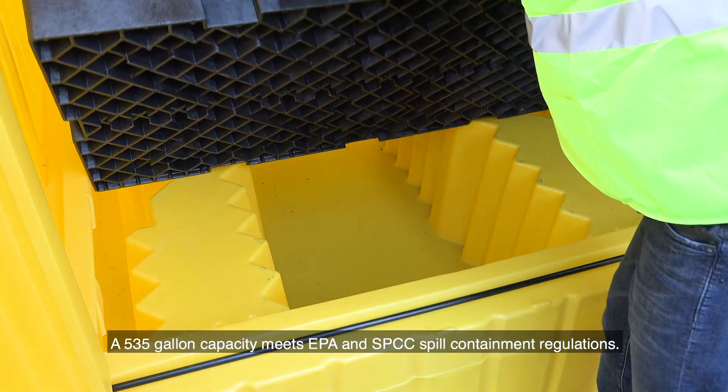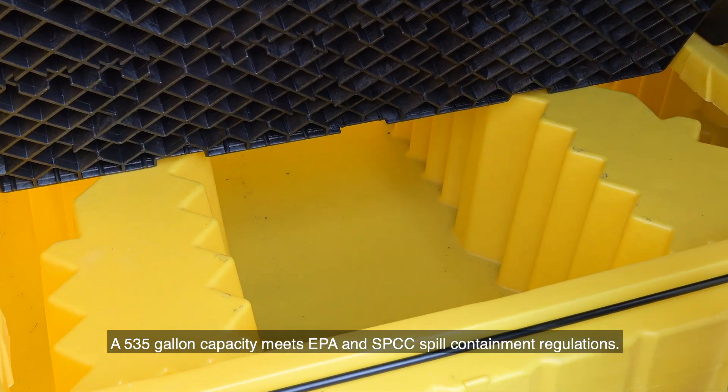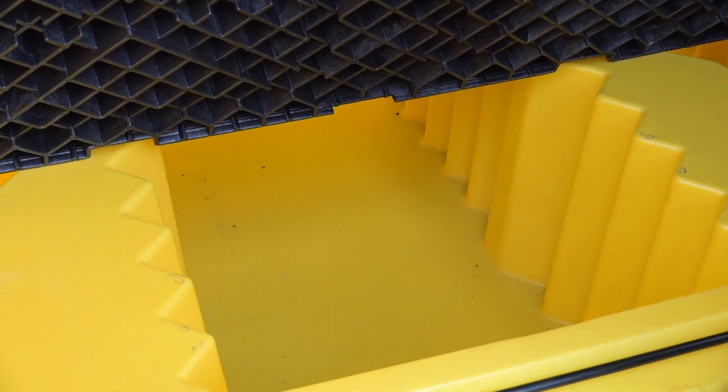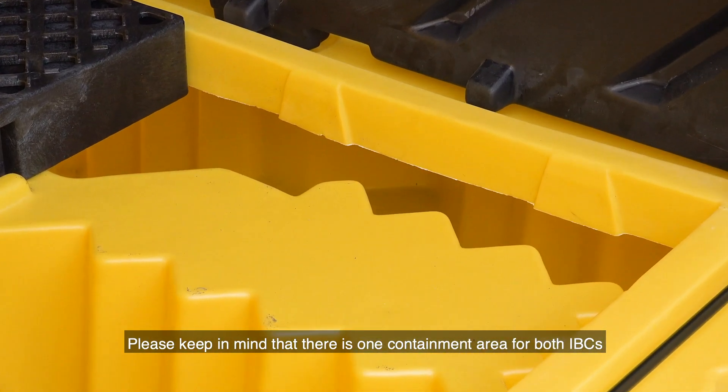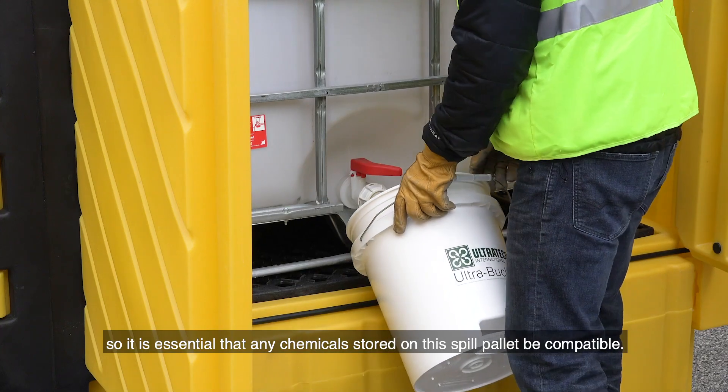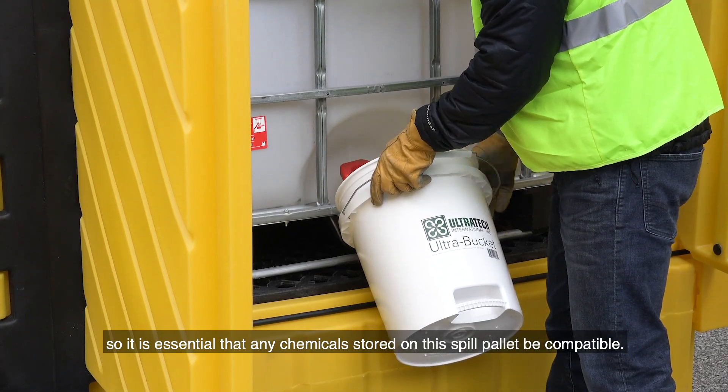A 535 gallon capacity meets EPA and SPCC spill containment regulations. Please keep in mind that there is one containment area for both IBCs, so it is essential that any chemicals stored on this spill pallet be compatible.